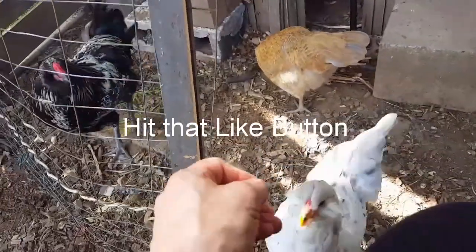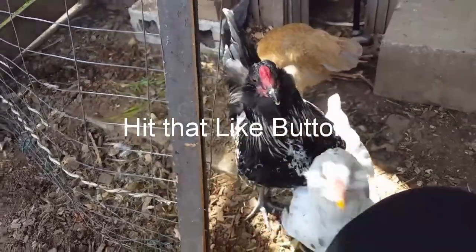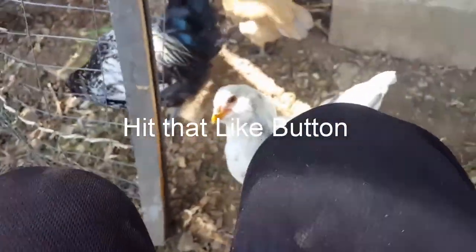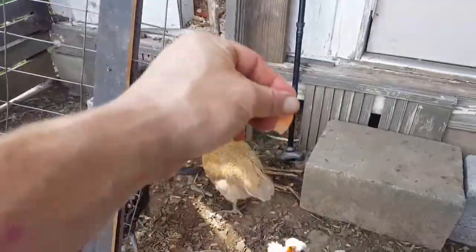Ow! Oh no, don't bite! You big whiny baby. Oh god, here, go.